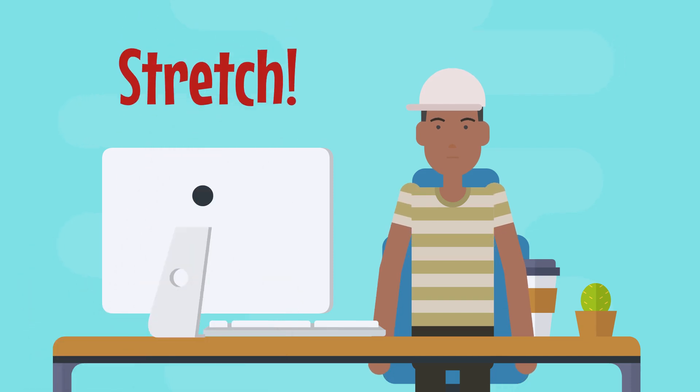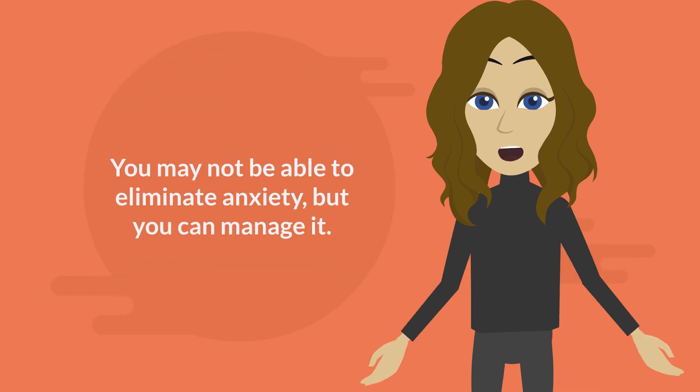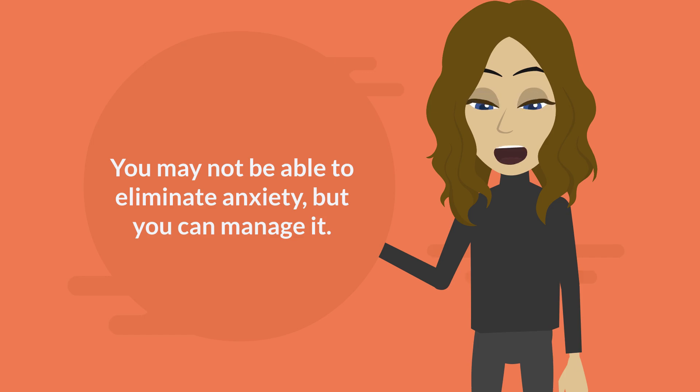Stretching may help — this will help keep your blood flowing. Just make sure to do it discreetly and to not distract your classmates. You may not be able to fully eliminate anxiety, but you can manage it. It takes hard work and dedication.